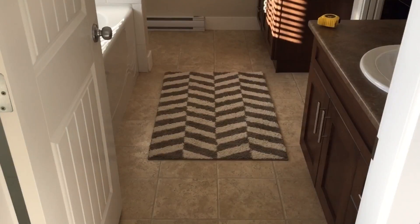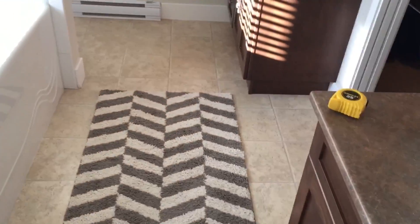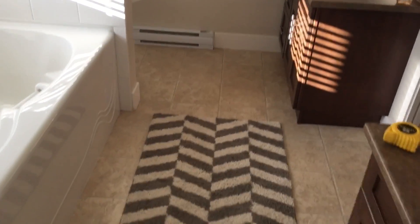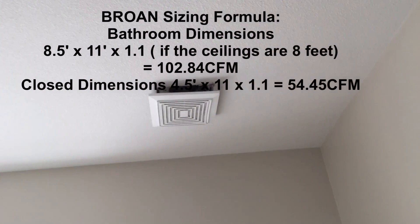This bathroom I've come into is very large, and I want to show you the size of the bathroom fan. The bathroom is 11 feet long, wall to wall, and it's eight and a half feet wide. It's also got a closet attached to it — four and a half feet wide by 11 feet. This bathroom has a master tub, master shower, two vanity sinks, and a toilet. Above the toilet is a bathroom fan.